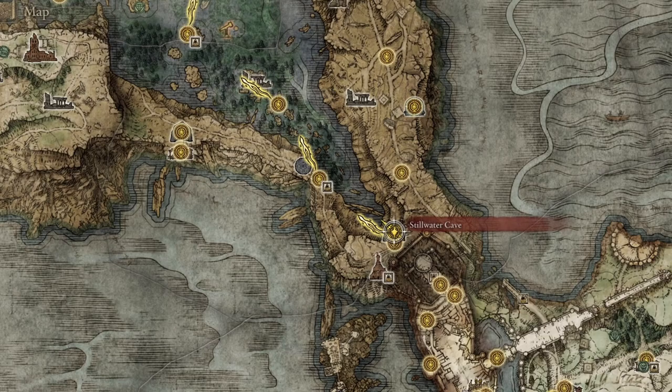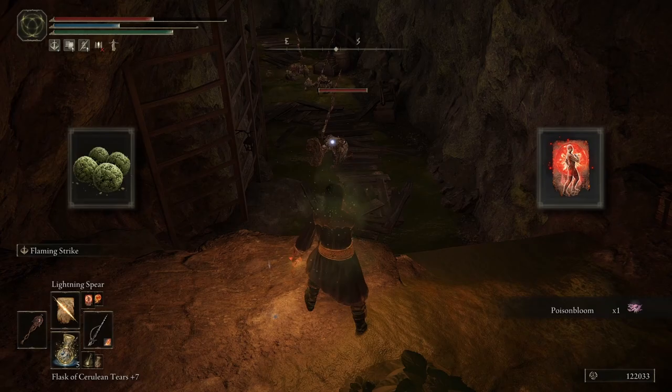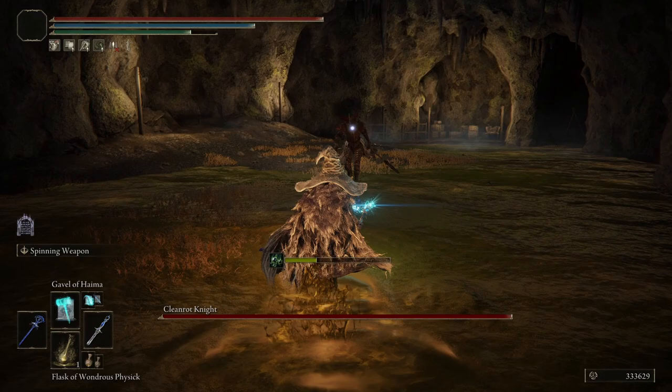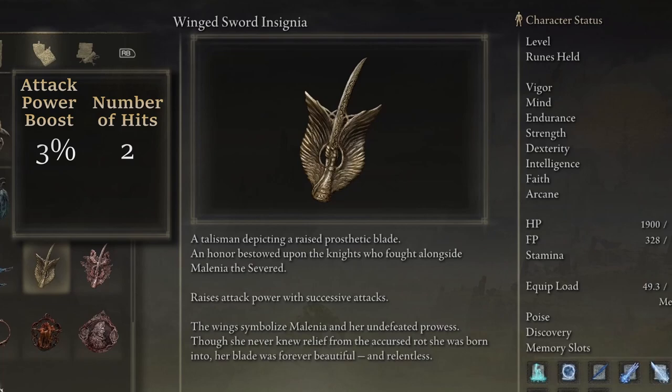My final item not to miss is found in Stillwater Cave to the south of the zone, located at the base of the cliffs just below the Lake-Facing Cliffs site of grace. This dungeon is filled with Miranda Sprouts and poison, so come prepared to cleanse or deal with targets at range. At the end of the dungeon, you'll face a Cleanrot Knight, and once defeated, they'll drop the Winged Sword Insignia. This talisman increases the effectiveness of successive attacks, with an attack power boost of 3%, 5%, and capping at 10% for four strikes and beyond.